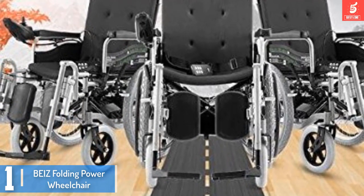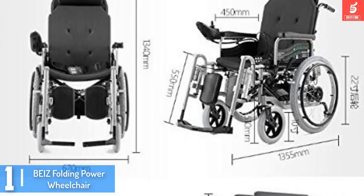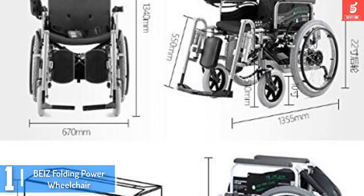If you have someone with motor issues, this is one of the best wheelchairs to buy for them.